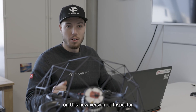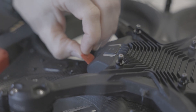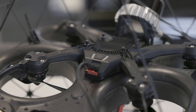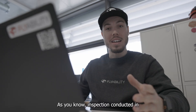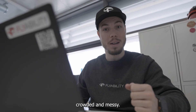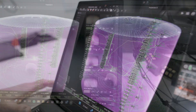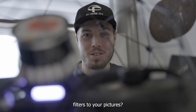Let's now download our mission data on this new version of Inspector to explore its latest features. As you know, inspections conducted on large assets could mean hundreds of pictures taken, making the interface and point cloud crowded and messy.